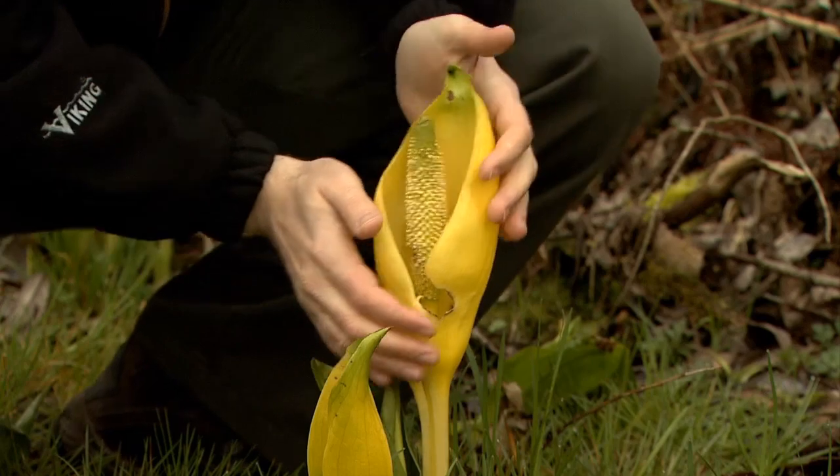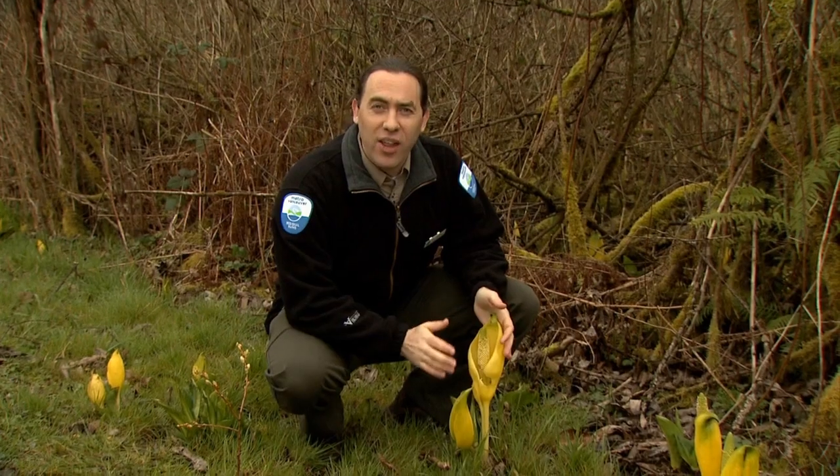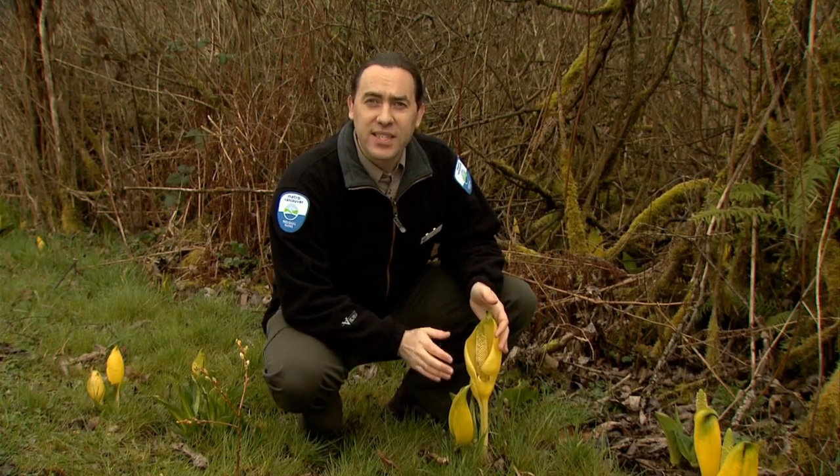Here's the culprit. This is skunk cabbage, and believe it or not, the bad smell is necessary for survival. It's trying to attract flies and beetles to help with pollination. The smell alone would probably keep most people from trying to eat this, and that's a good thing because it would cause a really bad burning in your mouth.